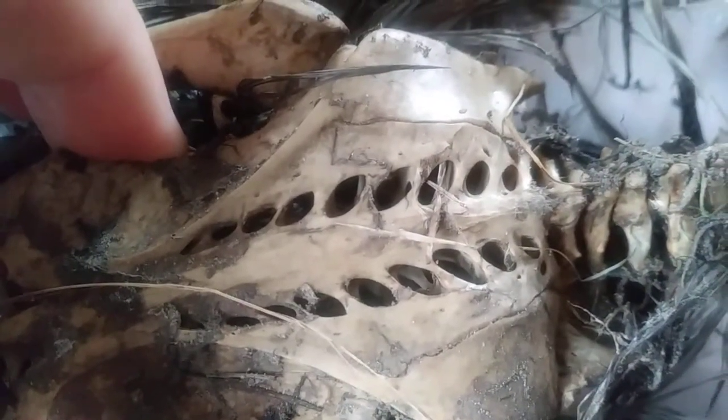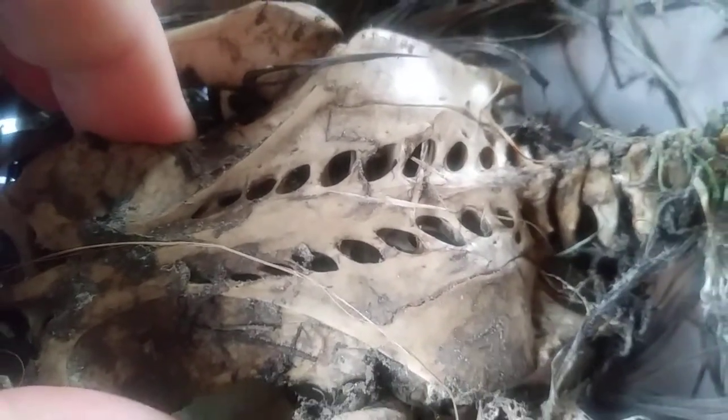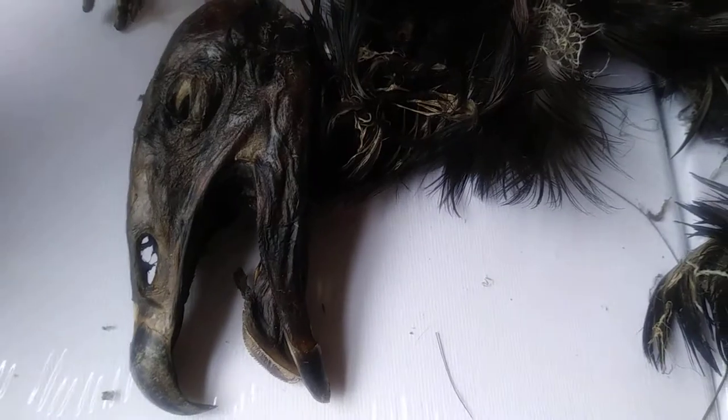So this is a vulture sacrum with tail. The tail finishes here. And then I have the legs, the rib cage, wing, back, neck, head. It's pretty cool stuff.